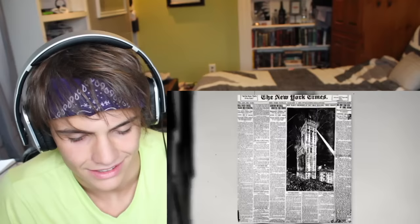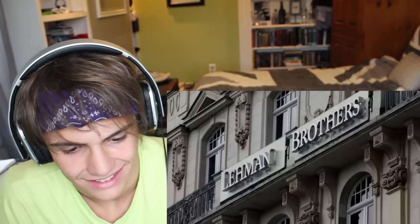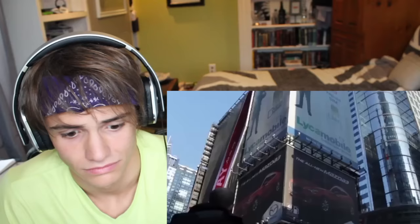This building, One Times Square, was originally constructed in 1904 and held the headquarters of the New York Times. Eight years later they moved. Its most recent owners went bankrupt in 1992 and sold it to the Lehman Brothers. Rather than find new tenants, they had a more lucrative idea — ads. Loads and loads of ads. The firm had large screens attached to the facade, and now One Times Square earns 23 million dollars a year despite having zero tenants.